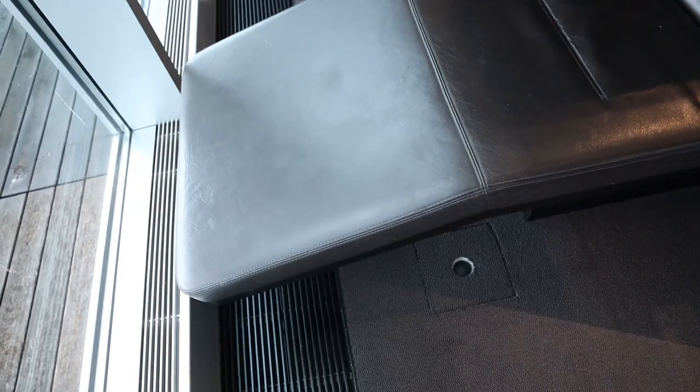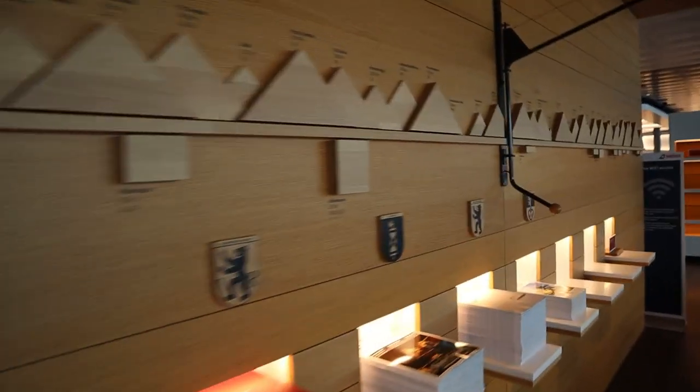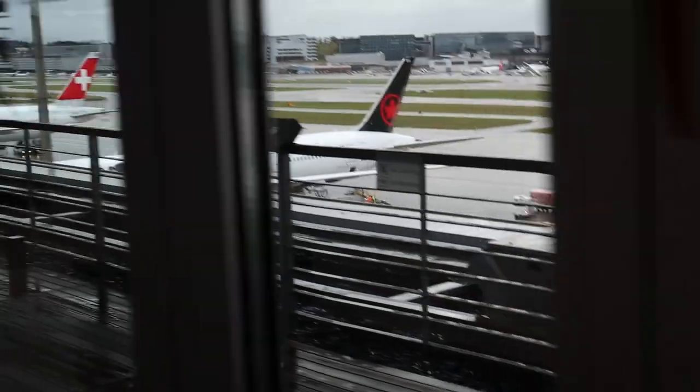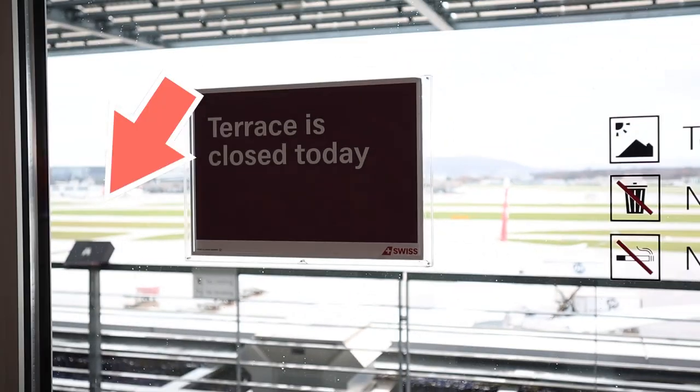The lounge also features mini offices in case you need to get some work done or jump on a phone call, as well as a quiet area with reclining seats. One very special thing here in the Swiss Senator Lounge is this collection of mountains — that's actually the entire Swiss Alpine mountain range with the heights and names of the various peaks, definitely worth checking out. From the lounge you can get beautiful views of the runway; there is a balcony out here but today it was closed because it was raining. One thoughtful touch on that balcony is that they have binoculars so you can see the planes better.